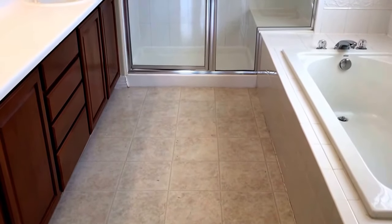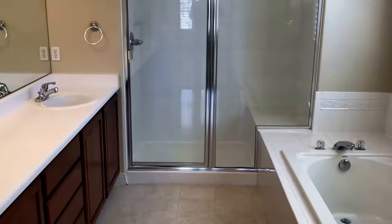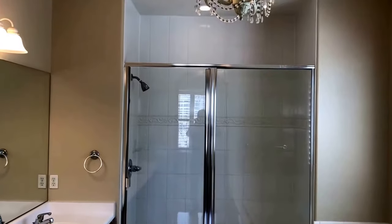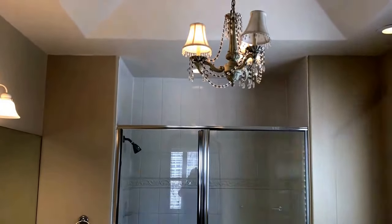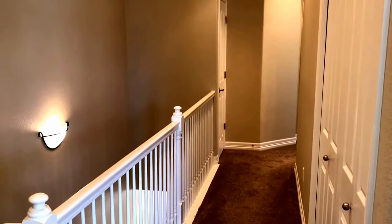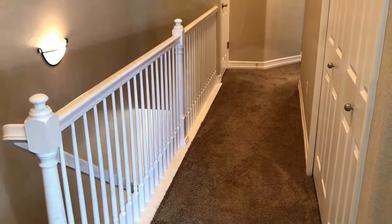The master bathroom has a soaking tub, dual sinks, and a stand-up shower. Heading down the hallway, on my right there's a washer and dryer room, and to the far end, a linen closet.